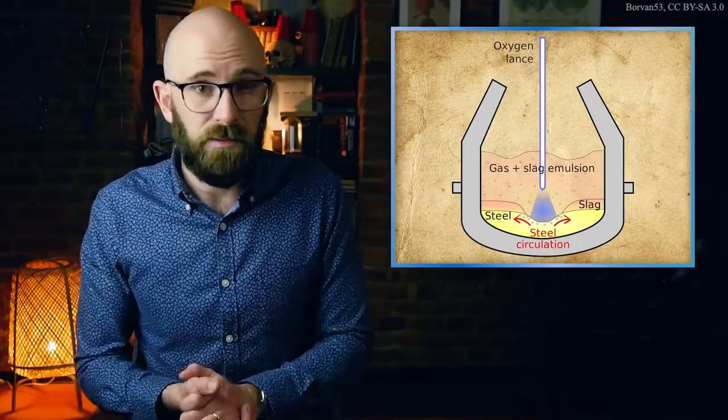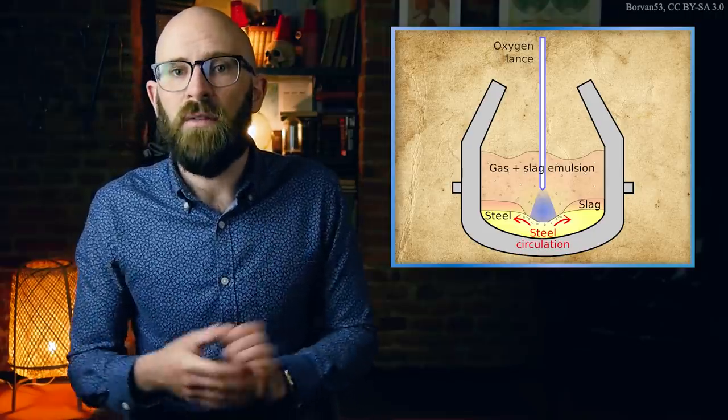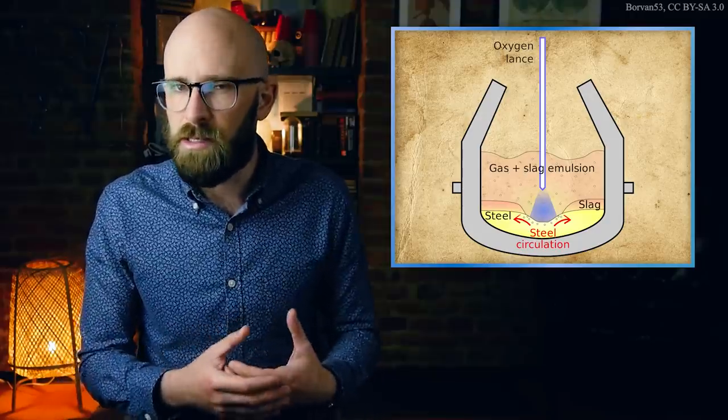Advances in electronics have also allowed scientific apparatus to compensate for stray radioactive emissions, meaning that for all but the most sensitive instruments, like neutrino detectors, low-background steel is no longer necessary. In all likelihood, HMS Exeter was cut apart for ordinary scrap steel. However, the radioactive contamination of the atmosphere has had at least one positive effect: by studying the isotope composition of wine, forensic chemists are able to tell whether a certain bottle was produced after 1945, allowing for the identification of counterfeit vintages — thus proving that every mushroom cloud has a silver lining.